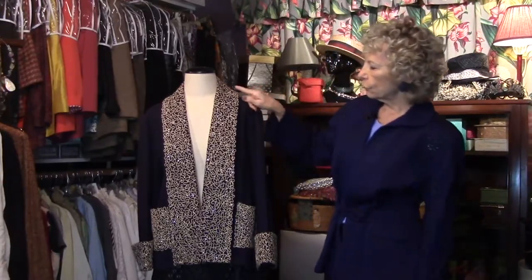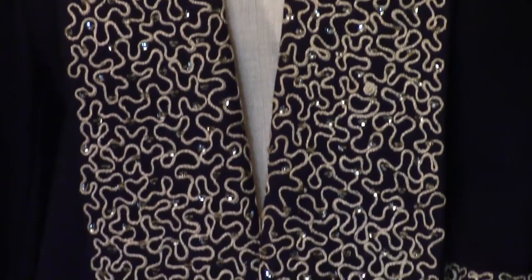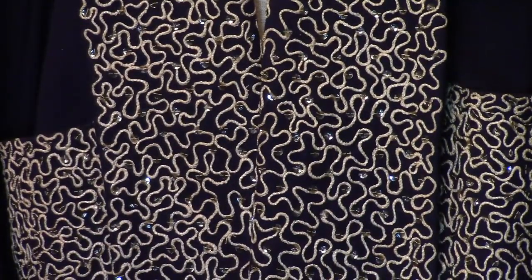All of the swirly detail is done by hand — sequins all over the lapel, on the cuff, and on the pocket as a design feature. Hope you like it, and come back whenever you can.